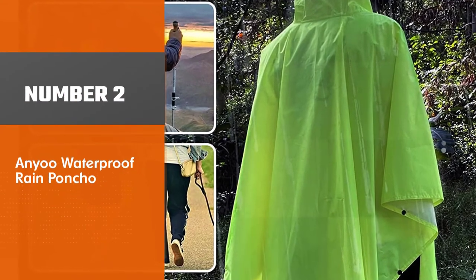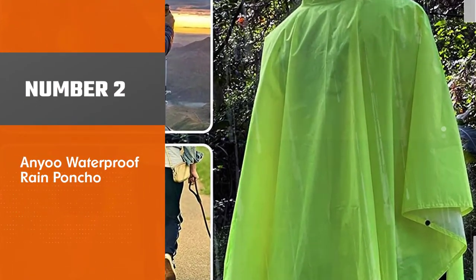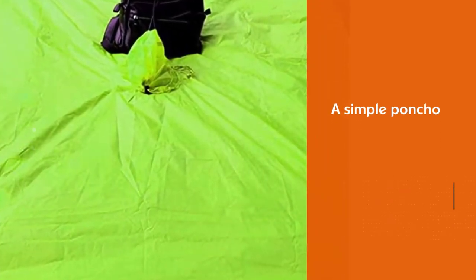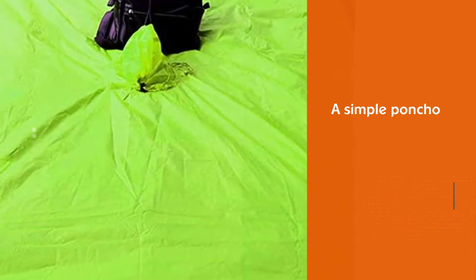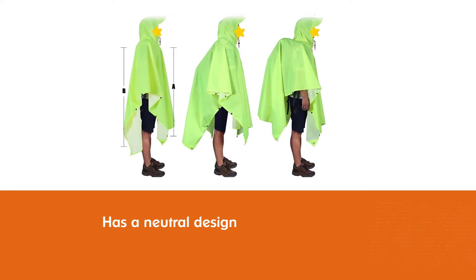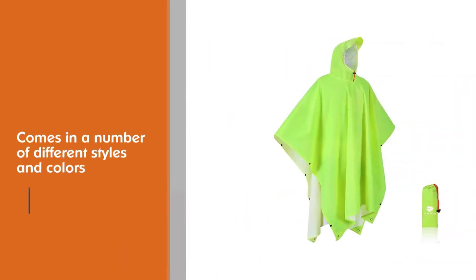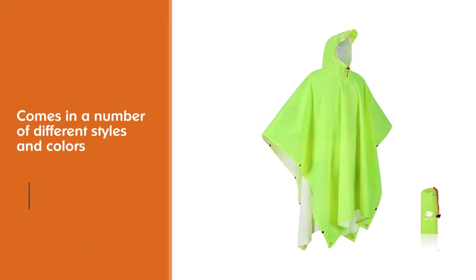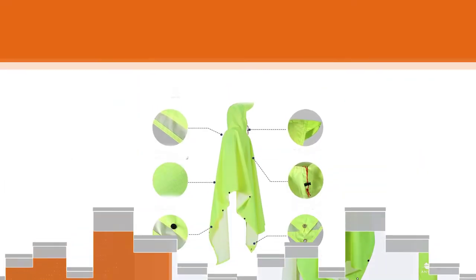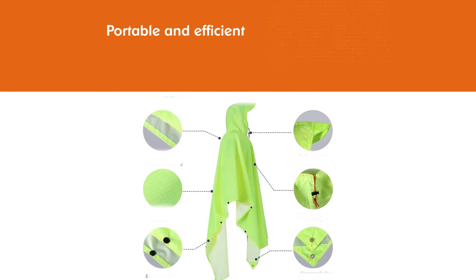Number 2: Anu Waterproof Rain Poncho. This is a simple poncho that ticks all of the boxes. If you want something that has a neutral design and can be used again and again, you cannot go wrong with this option. Firstly, you have the option of choosing from a number of different styles and colors. Portability is really one of the main selling points — it is very lightweight in design, which means the poncho can be carried around with ease.